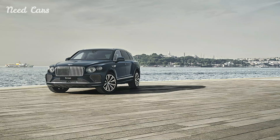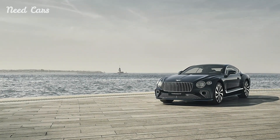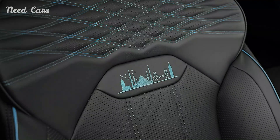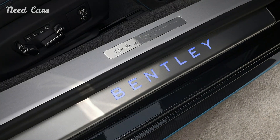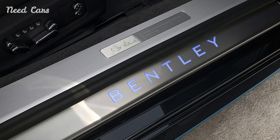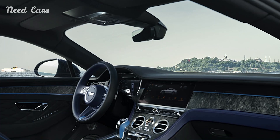For those fortunate enough to acquire one of these coveted vehicles, owning a Bentley Istanbul Edition is akin to possessing a piece of automotive history — a timeless reminder of the journey between tradition and modernity that defines both Bentley and the city of Istanbul. As Bentley continues to push the boundaries of automotive luxury, the Istanbul Editions stand as a testament to their ability to create not just cars, but experiences. With each meticulously crafted detail and every exhilarating drive, these souvenirs on wheels embody the essence of what it means to drive with distinction and style in the 21st century.